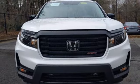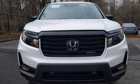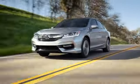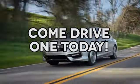Every Honda is designed with a driver in mind. Take it for a test drive today. At AutoPark Honda, we have hundreds of new and pre-owned Hondas to choose from. Come drive one today.